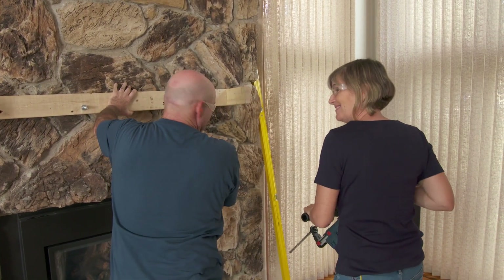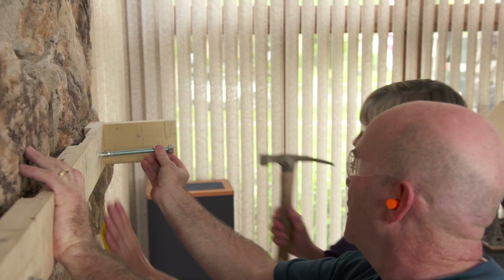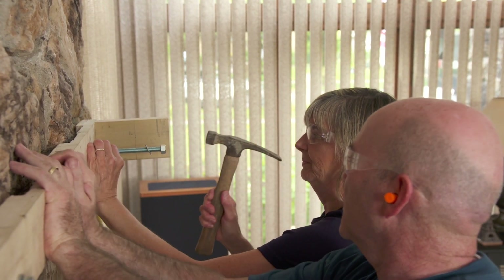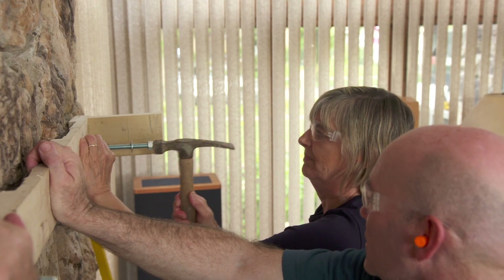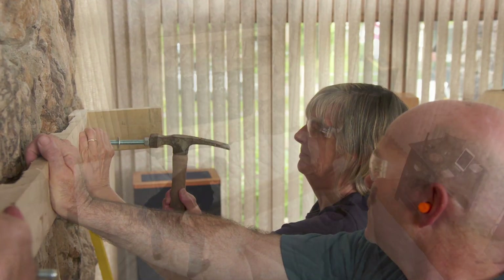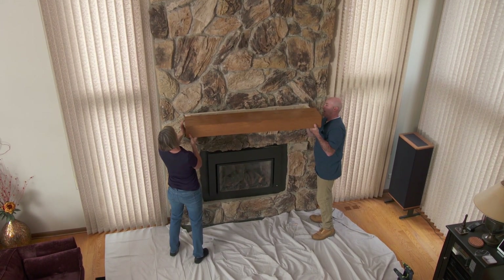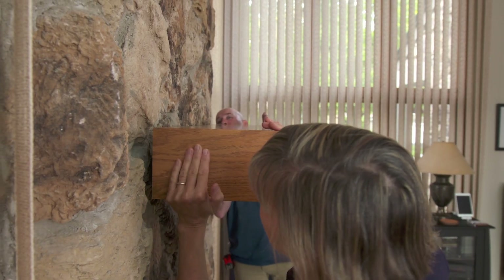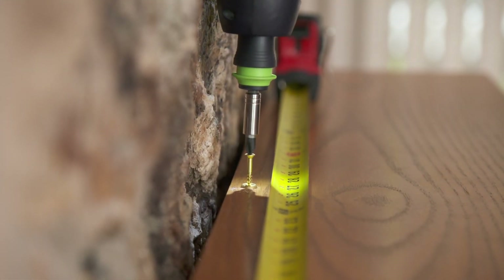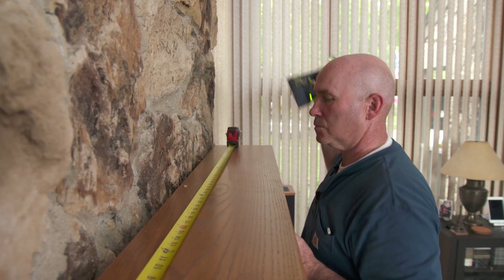Now all we have to do is attach the mantle to the cleat, and we're going to do that using brass screws and brass grommets on our pre-finished mantle.